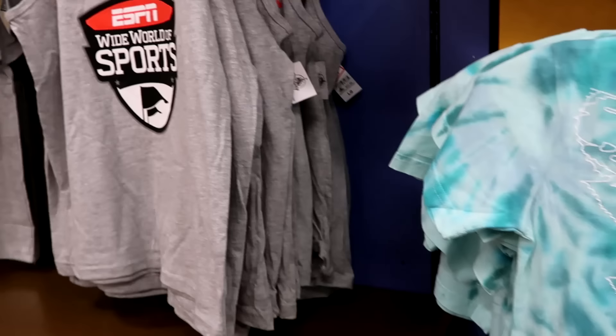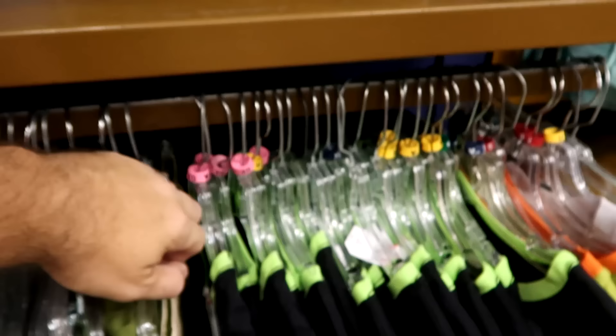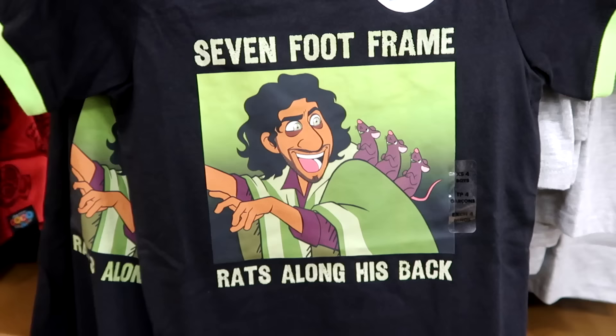It's really cool — they have some tank tops from ESPN Wide World of Sports. We don't get to see too much of this merchandise at the outlets. $14.99 from $22. Right down here they have a new kid's shirt from Bruno with the graphic and the rats on his back — 'It's a seven foot frame, rats along his back.' This does glow in the dark. $12.99 from $27.